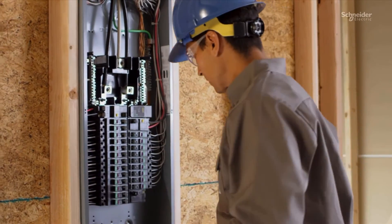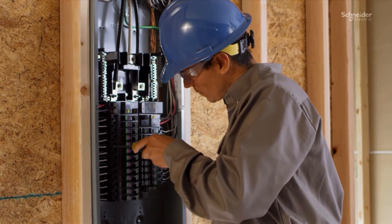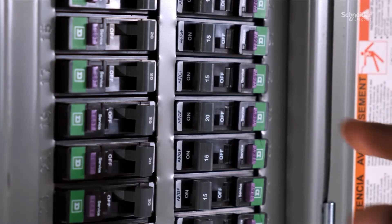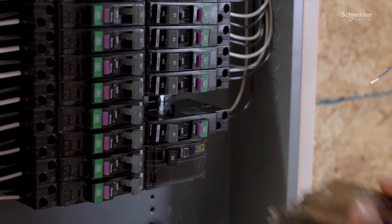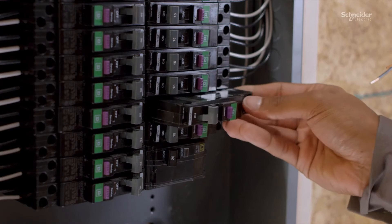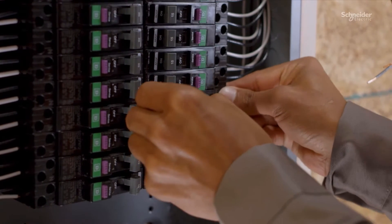The new arc fault and dual function circuit breakers are certified to the latest product standards. Post installation, these breakers are equipped with a new time-saving diagnostic LED for simplified troubleshooting. And all arc fault and dual function circuit breakers are available with the same reliable plug-on-neutral connection you are used to.